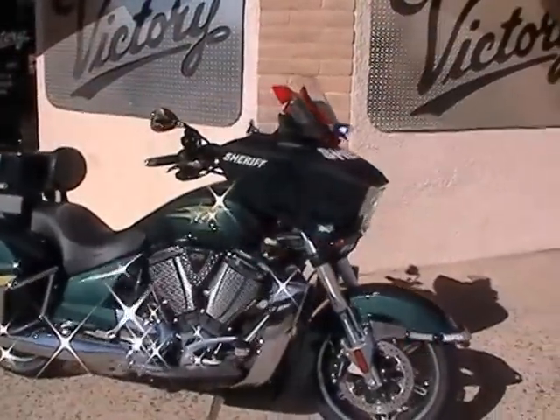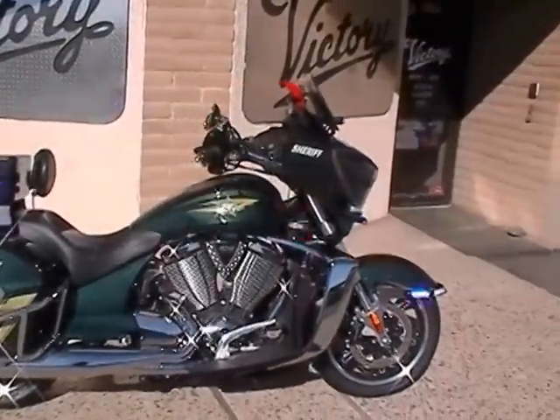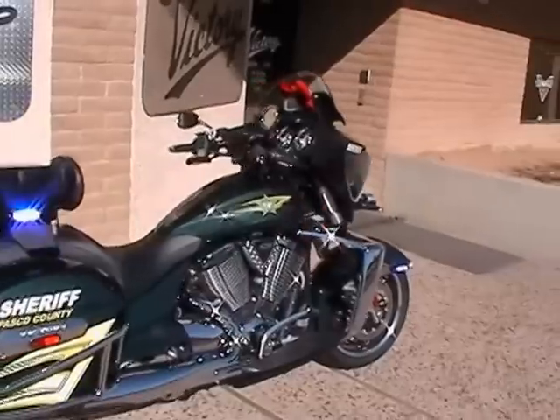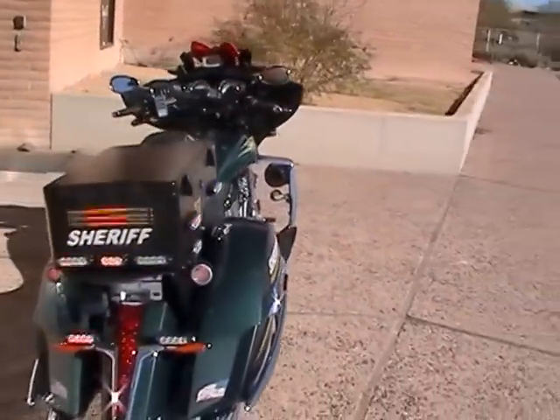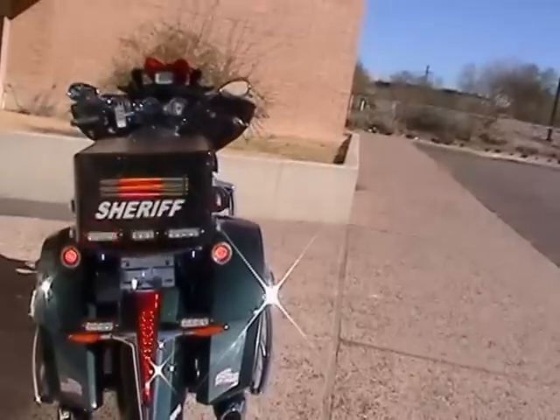Here's what the bike looks like — decaled, finished, going to the department. The only thing they'll need to do when they get it is, of course, put on their license plate.